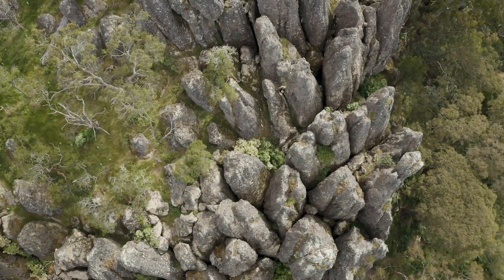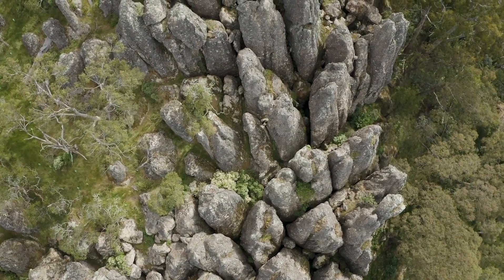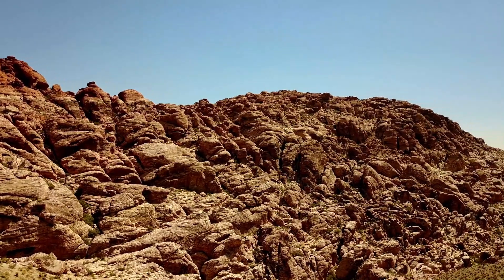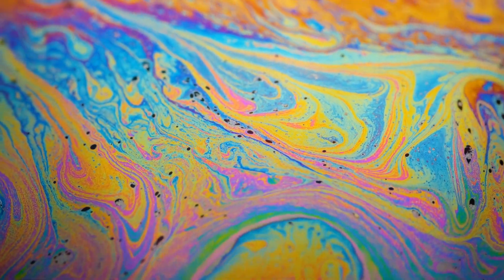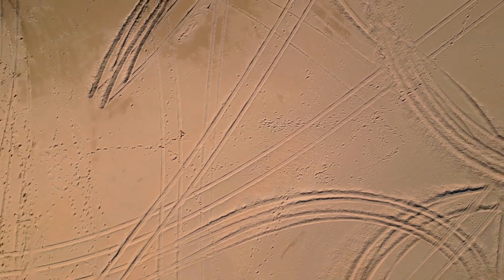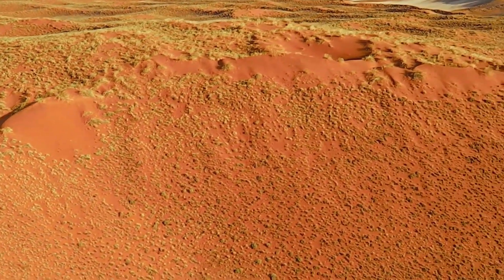A fascinating part of this footage is the range of colors. Mars is often called the red planet, but the footage shows it is not just red. The surface actually has many colors, from rusty reds to golden yellows and deep browns. These colors are beautiful, but they also tell us about the planet's geology and history. Different minerals reflect light in different ways, and by examining these colors, scientists can learn even more about Mars.